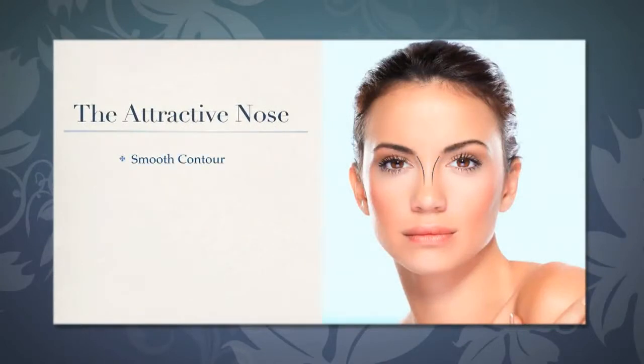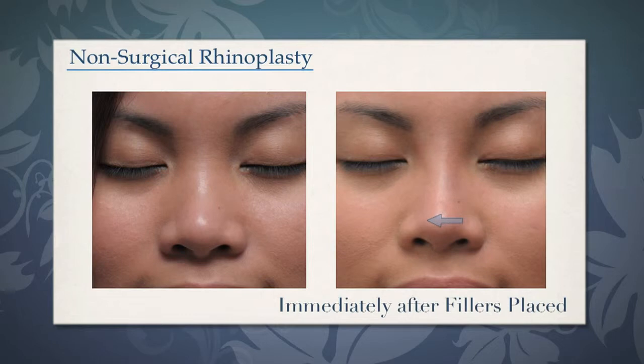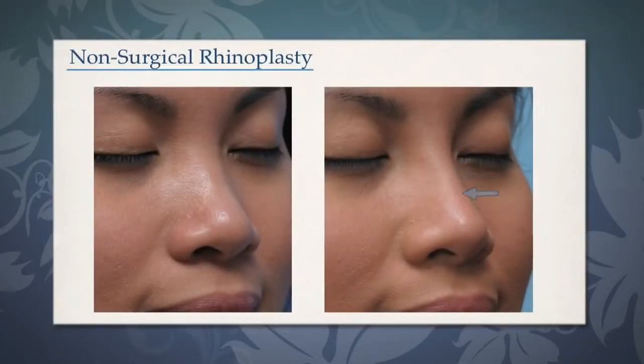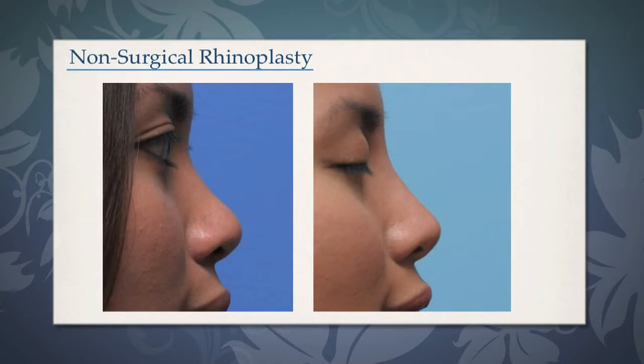An attractive nose on frontal view should have a smooth contour from the eyebrows leading down to the tip, which should be defined and proportionate. This young lady had a wide bridge and a wide nasal tip, and we can see here right after treating her non-surgically with fillers her bridge is improved and the tip is improved. On three-quarters view, we can see that the tip actually looks smaller and more defined, and what she had as an undefined super tip fullness has now been repaired, and her nasal profile is more attractive.